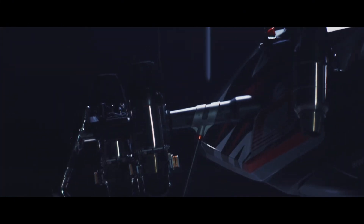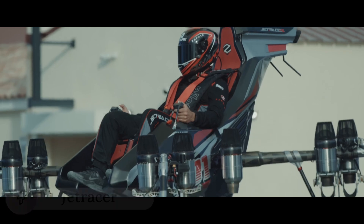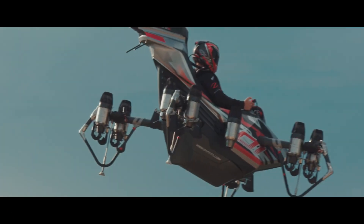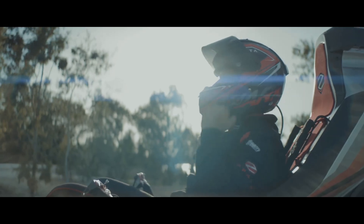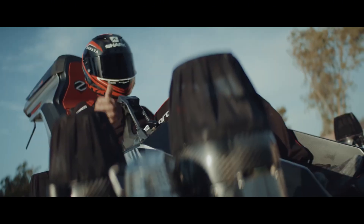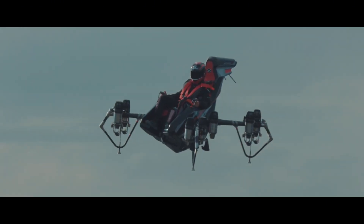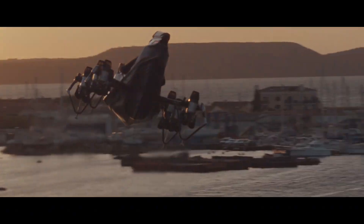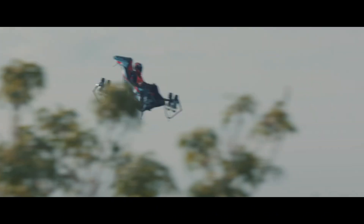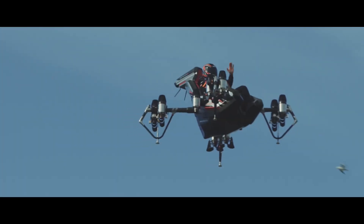Picture a motorcycle that defies gravity — that's the Jet Racer, a revolutionary flying machine that makes back-to-the-future hover technology look outdated. This remarkable personal aircraft merges the thrill of a superbike with the freedom of flight, featuring eight powerful electric ducted fans that generate enough thrust to lift both machine and rider into the air. Unlike traditional aircraft, the Jet Racer is controlled by intuitive motorcycle-like handlebars and body movements, making it accessible to thrill seekers without pilot licenses.